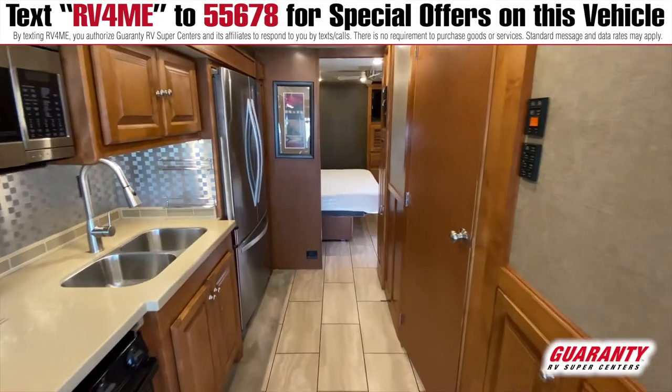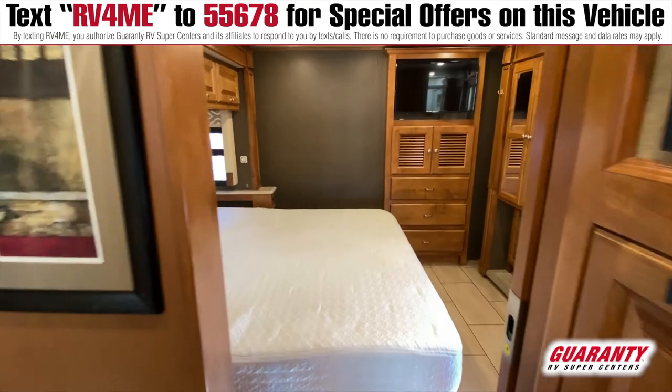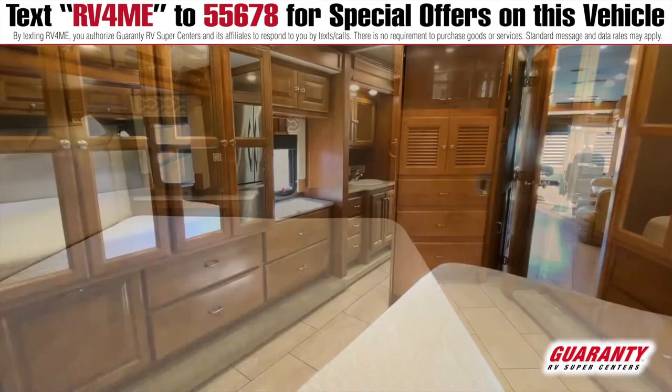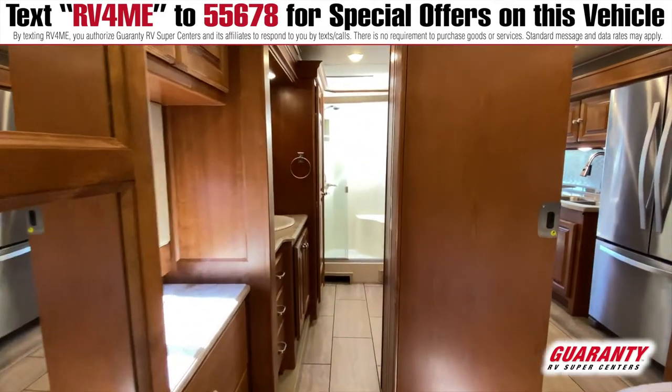You also have, in the bedroom, a king-size bed with television, and on this particular model, because there's four slide-outs, as you can see, lots of space all around and a very large bathroom.